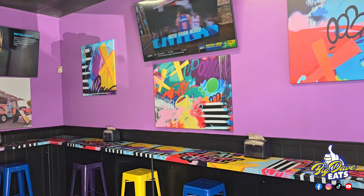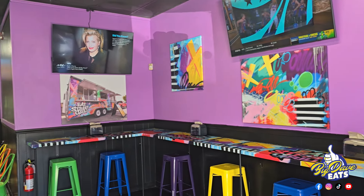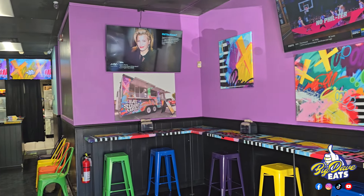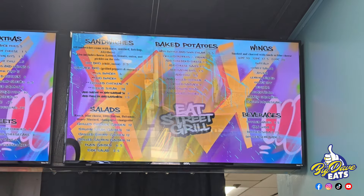When you think Eat Street Grill, you think street food meets southern home cooking meets backyard grilling. Street food combined with southern home cooking and backyard grilling, and we're gonna unbox all of that.